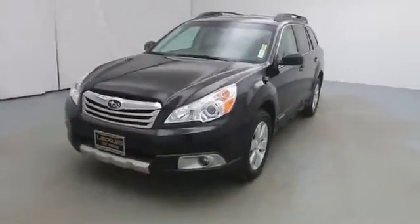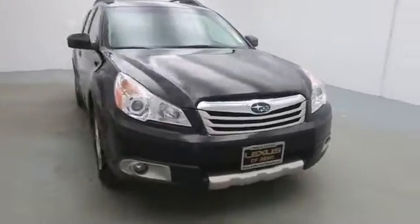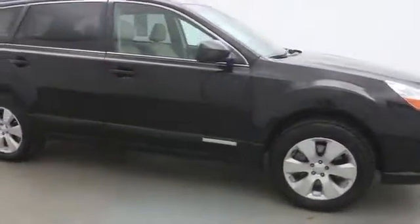2011 Outback. Take the go-anywhere capability of all-wheel drive and plenty of room for cargo and companions, and you've got the Subaru Outback. Let the adventure begin.